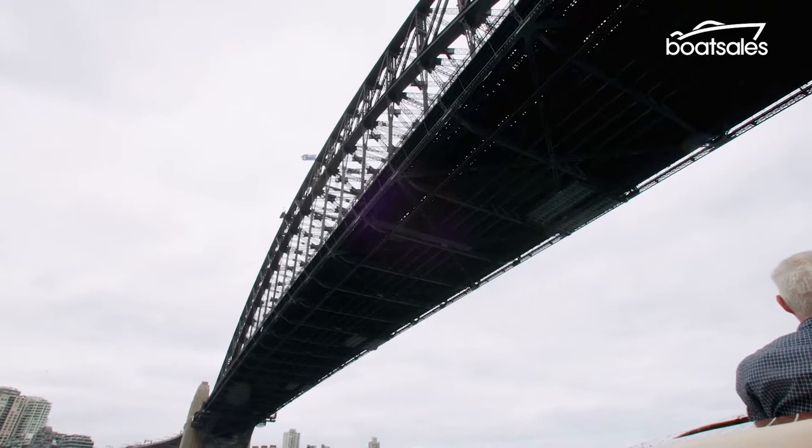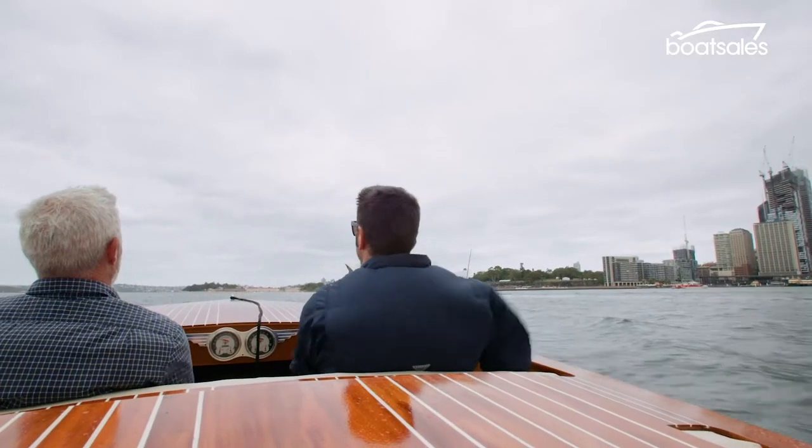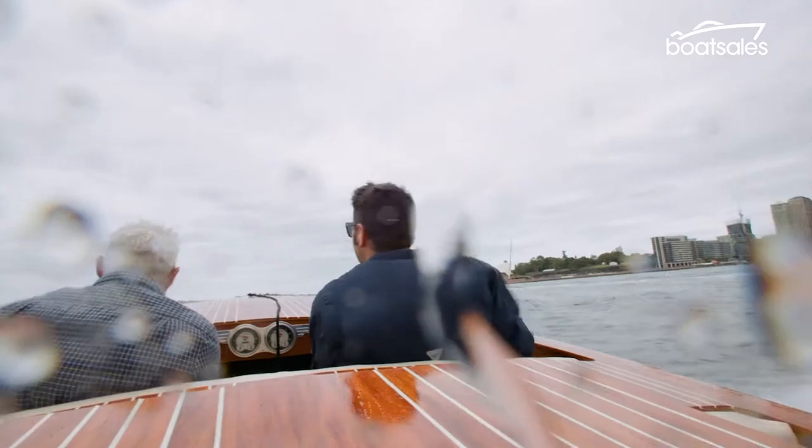On the downside, the lack of a windscreen means you can occasionally cop a face full of seawater. But it's genuinely worth it.